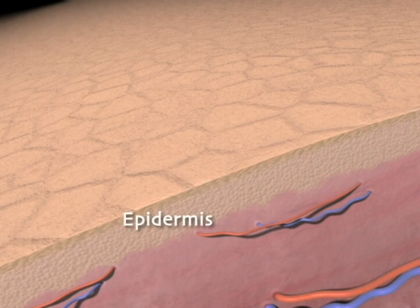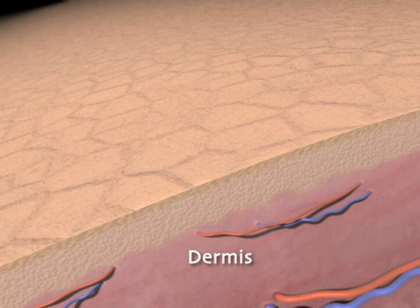The Epidermis — this layer is composed of cells which are developing and moving toward the surface and will eventually become stratum corneum. The Dermis — this layer contains cells where new growth occurs.